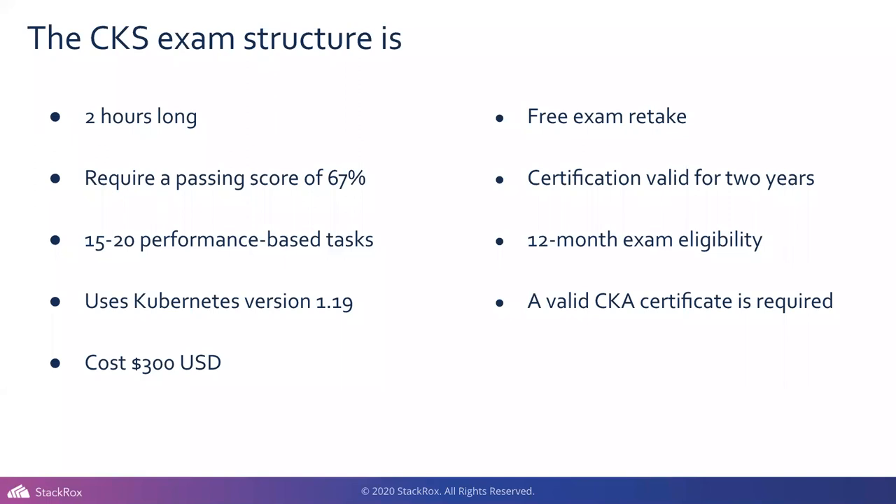Sometimes you can get discounts — tools like Honey have been reported to knock a little off. There's also a free retake, which is great because the test can be a bit jarring at first. It's valid for two years. You have 12 months to take the exam, and you need a CKA in order to take the CKS.